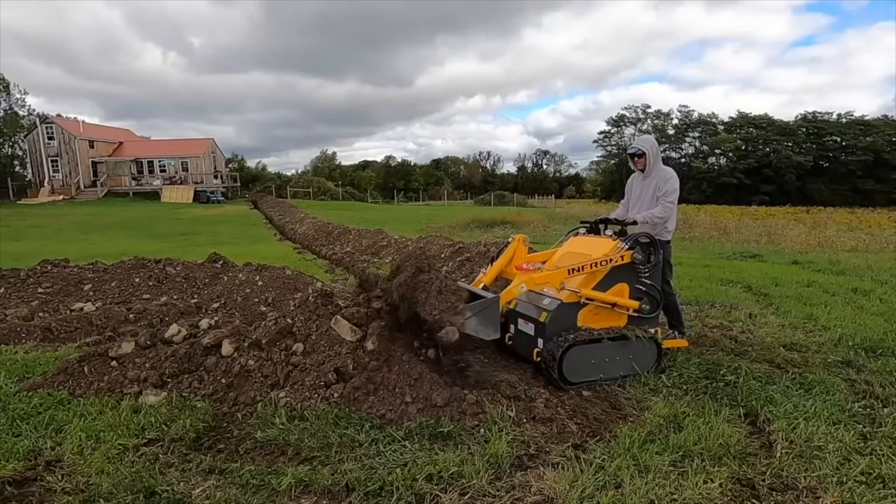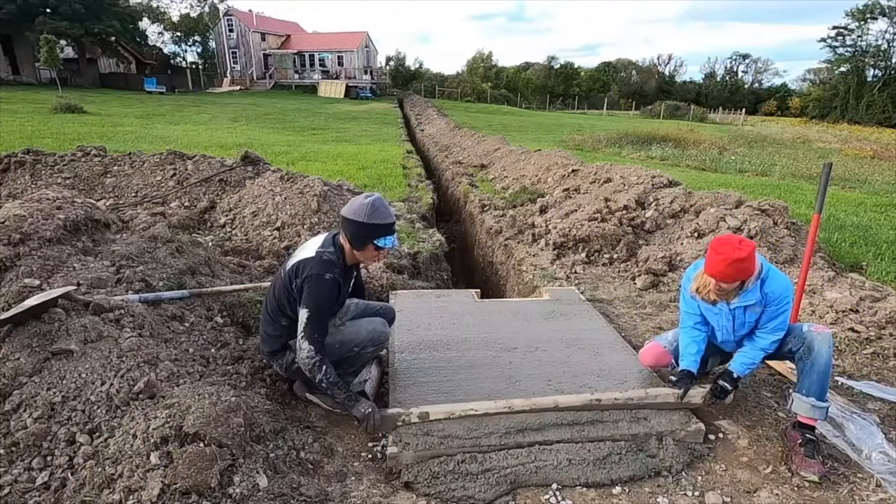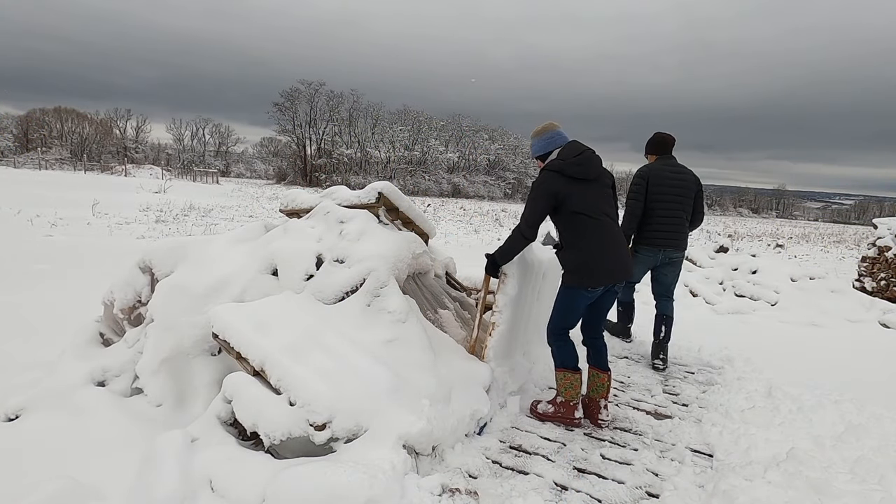We didn't end up building a big woodshed for the wood, so we lived in the muck for — it was December, January, February, March, April. Just piles of wood covered in snow and stuff.